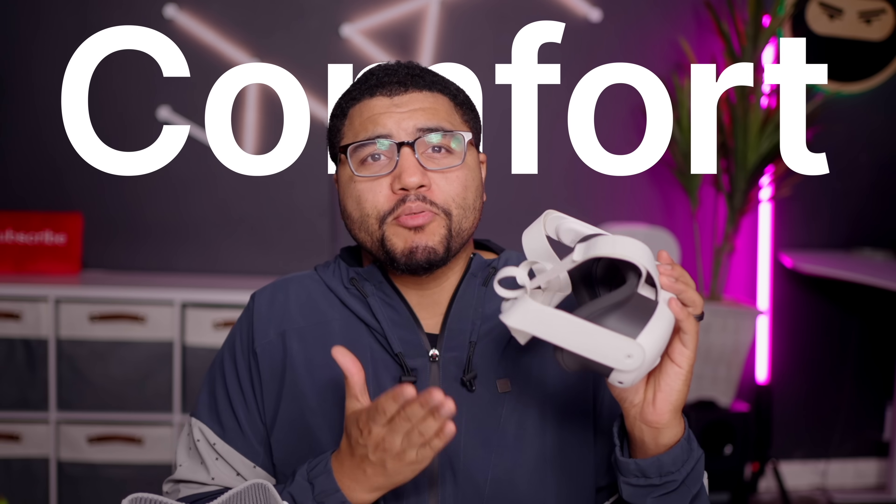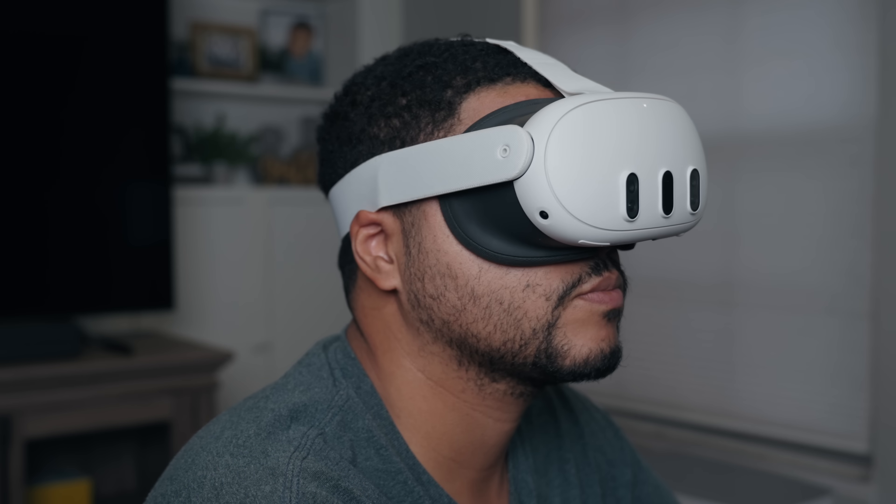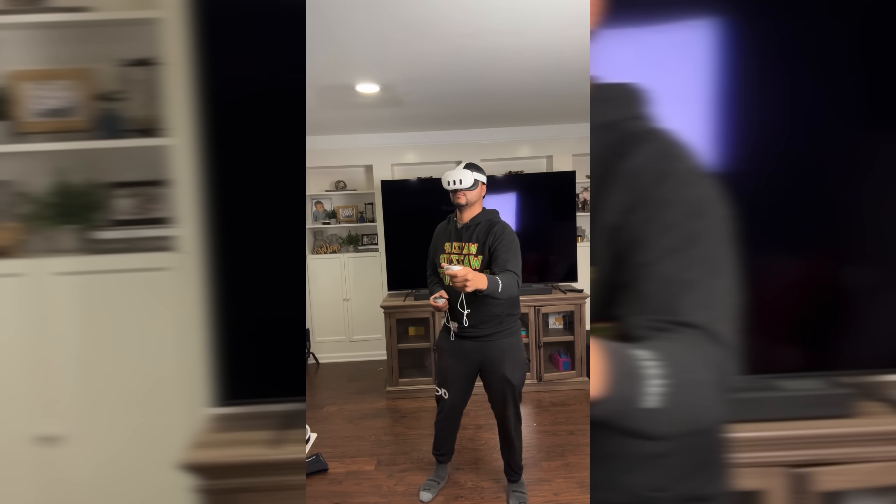I do have a reason to pick the Quest over the Apple Vision Pro, and this one is very important: comfort. The Meta Quest 3 has a pretty simple headstrap — it goes around your head and up the middle. This provides a nice, secure fit, but over time it can get a bit front-heavy. I can wear the headset for about an hour of active work before I have any discomfort.